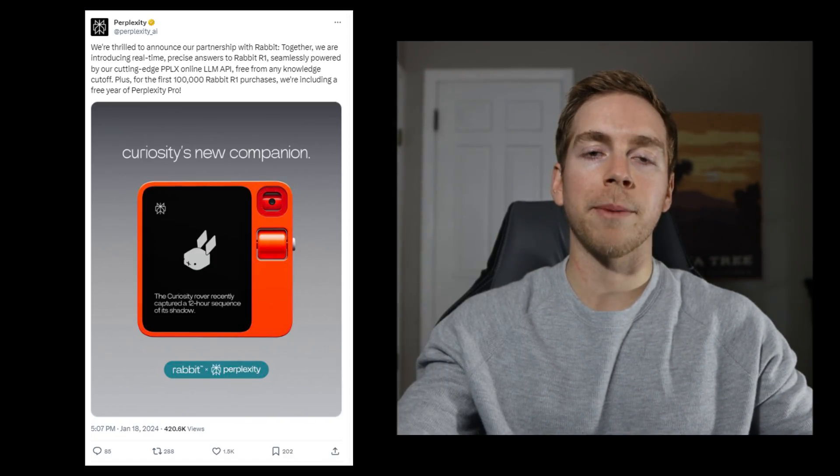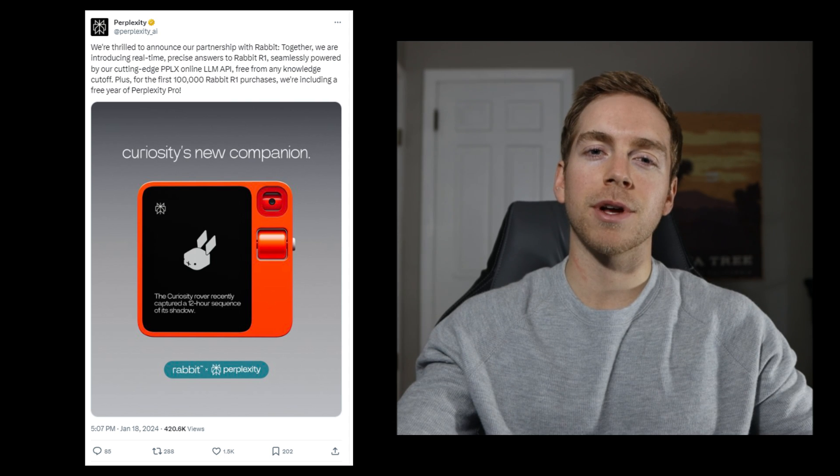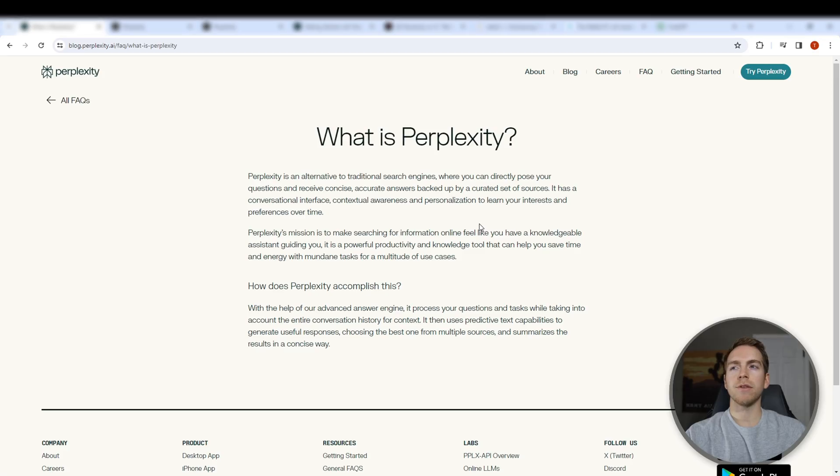Perplexity AI just announced a partnership with Rabbit and the Rabbit R1 device. Today we're going to take a look at what that means. Before we get started, if you're hoping to learn more about the Rabbit R1, take a look at my last video where we talked about that in depth.